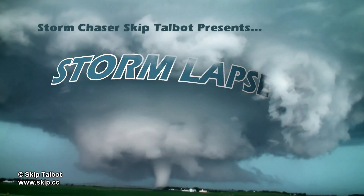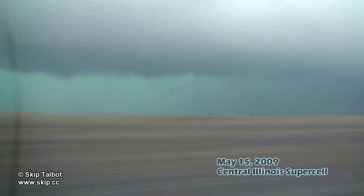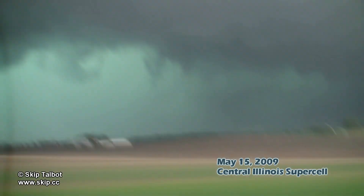Hi, I'm Skip Talbot. Thank you for checking out my video. What you're watching here is about 30 hours of footage documenting tornadoes and severe weather across the Midwest and Great Plains. I've compressed this footage into a two-hour time-lapse production.